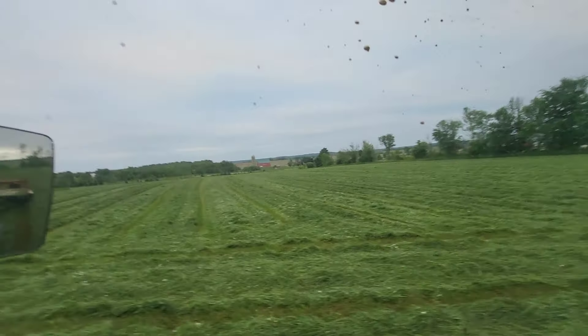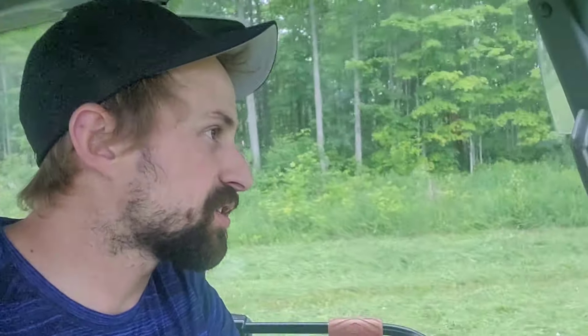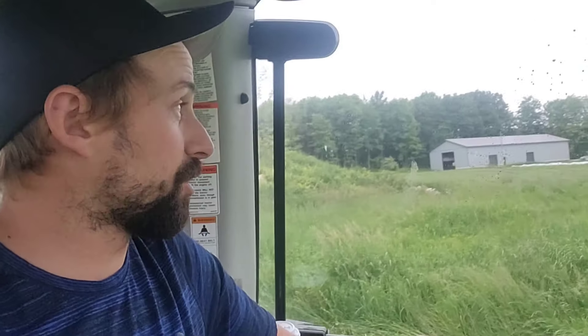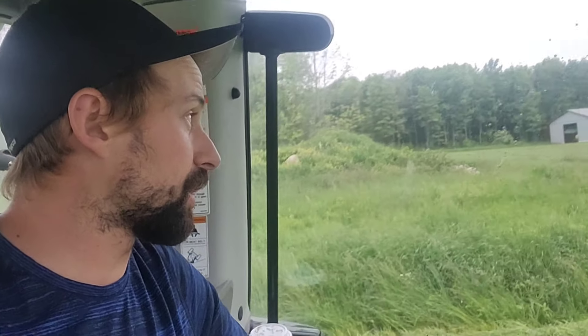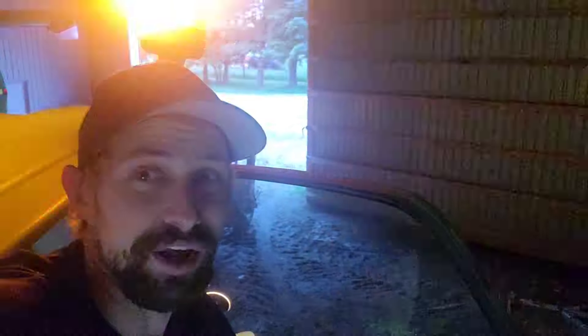And that's a wrap on this field. That's all we're going to do today. It's 8 o'clock, the sun's starting to set, the grass is starting to get damp. We got 35-40 acres down of our own, and judging by how many bales we're going to get, that'll be plenty to wrap and get home. We want to spread manure on here too, so we'll have our work cut out. We are home - put the disc bind in the shed, done for the night.